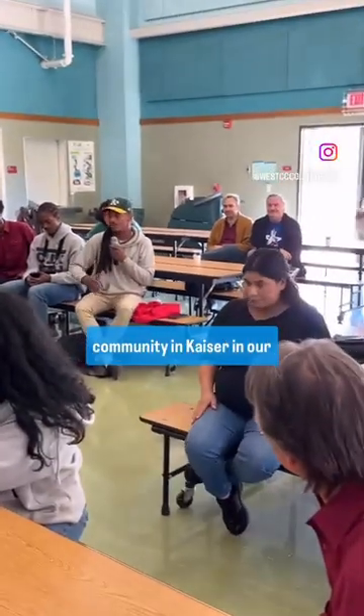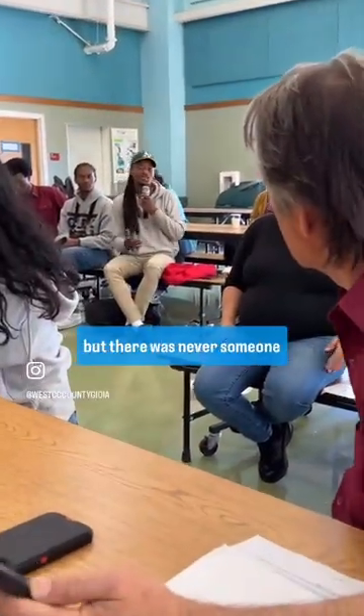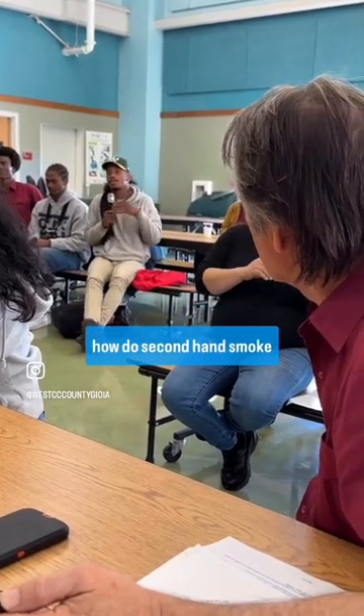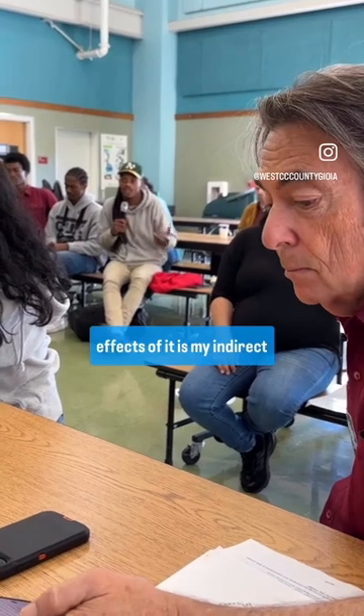Growing up in the Richmond community, in Kaiser, in our public schools, we see different posters that say second-hand smoke and asthma, but there was never someone to really explain what that means, and how does second-hand smoke affect someone with asthma, and how to identify the effects of it.